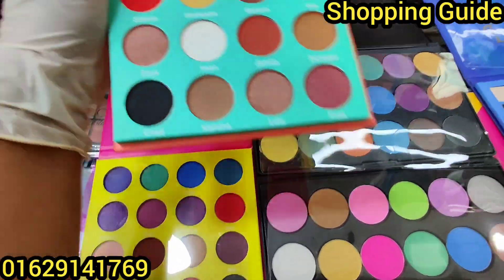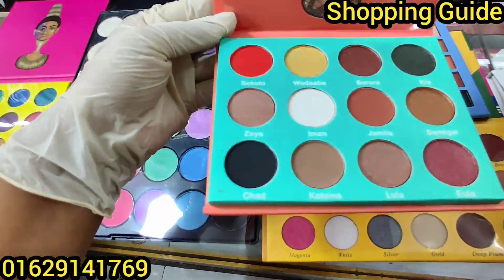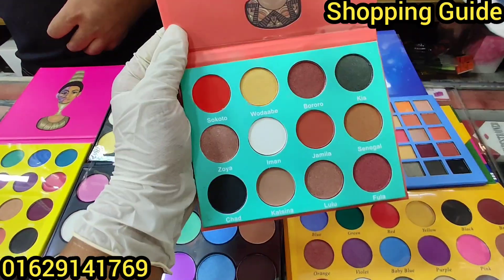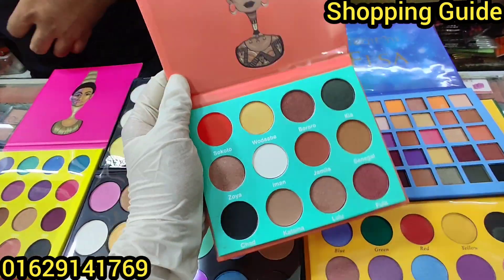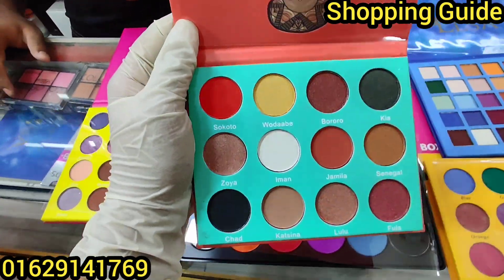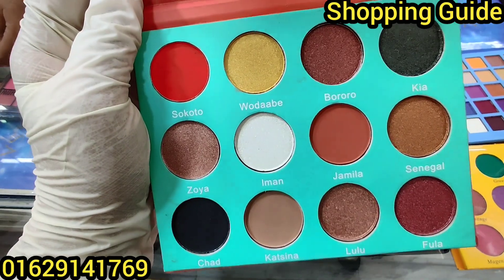For the first time you can see there's a Juvia's Place palette. This is the first color palette — this is the original palette. But this is a very big pigment.